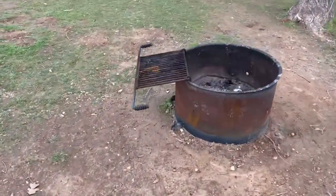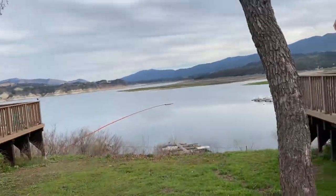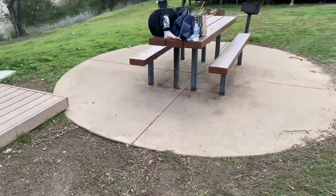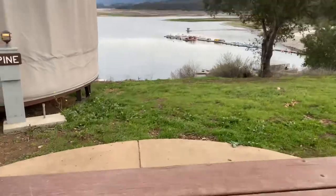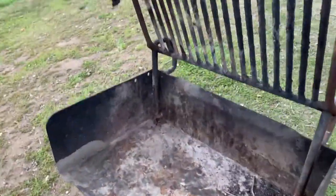This is our fire pit, and this is our view from the fire pit. That's where we can wash up. This is our picnic bench, and that's our view from the picnic bench. Here's where we can do our grilling.